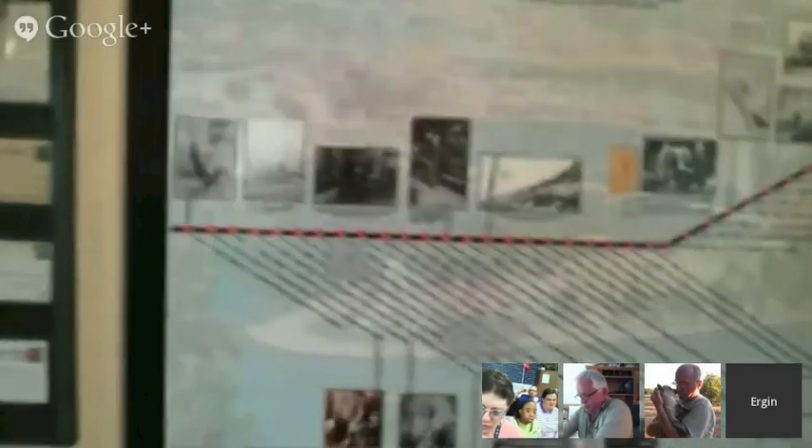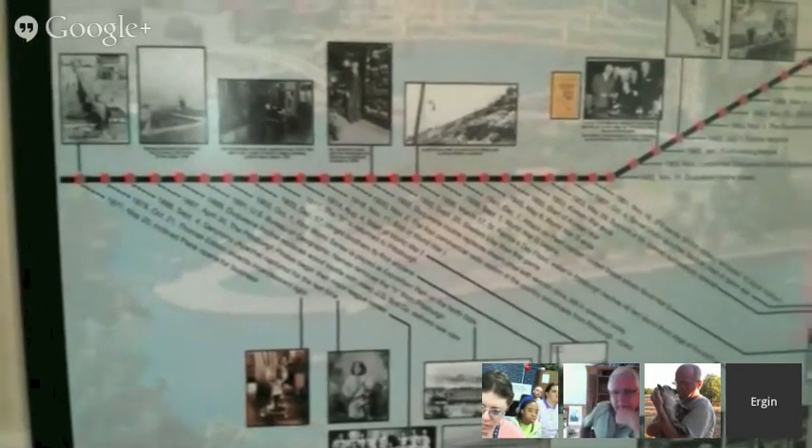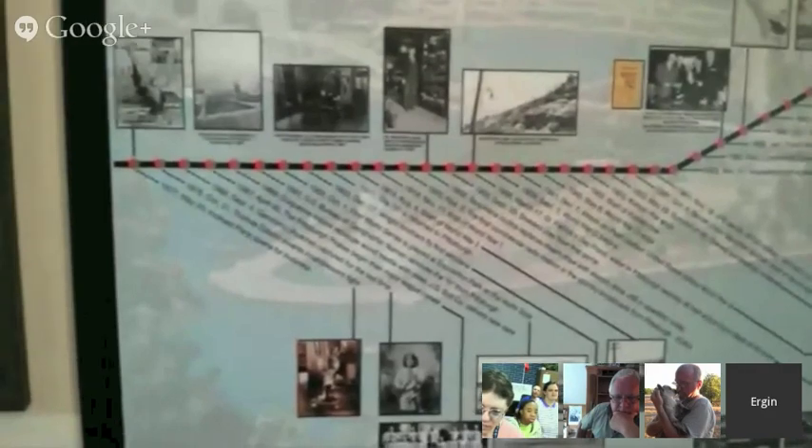The incline was built on May 20th, 1877, and it opened for business to carry cargo. After some years it worked fine, but in the early 1900s the incline was not working very well as people started using cars and horses. So the incline was not doing well. Then in 1964, a society called the Duquesne Incline Society formed and they decided to renovate the incline and make it work again.